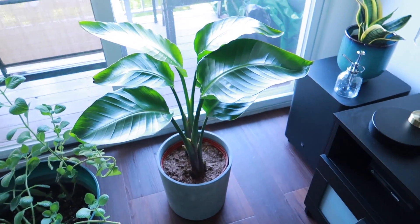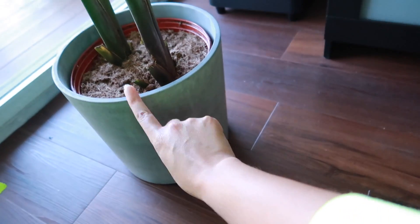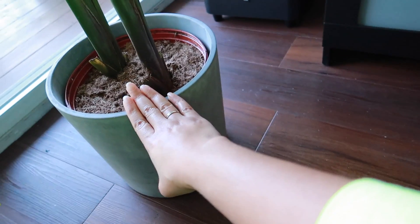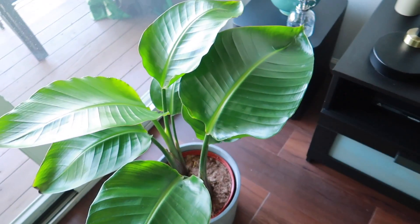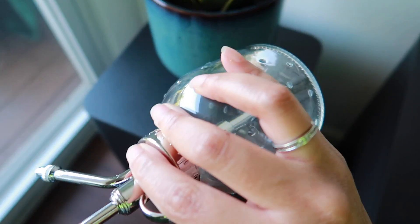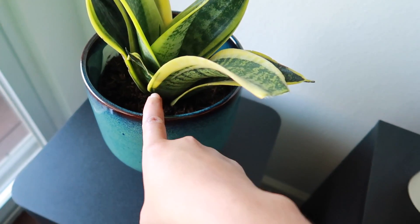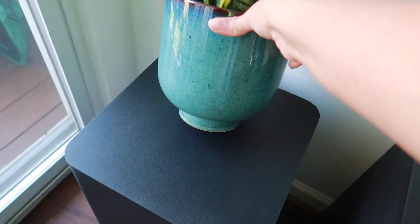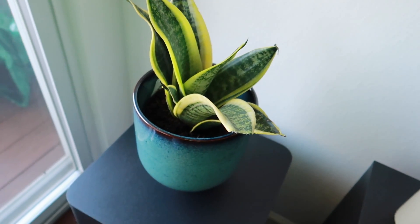From Ikea I got this birds of paradise plant — and also the pot, which is sold separately. The pot is really heavy and sturdy. It is a real potted plant. I also got this spritzer from Ikea just to spritz the plant in between watering. And we got the snake plant from Ikea as well, along with its pot — both sold separately. That's all we really got from Ikea; we didn't pick up much.